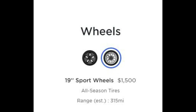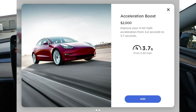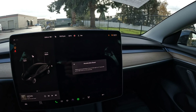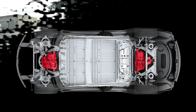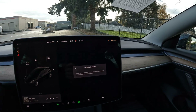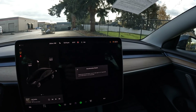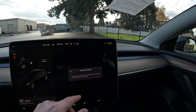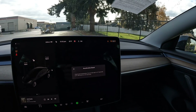We have upgraded wheels — that was a thousand dollars — and the acceleration boost upgrade, which was a two-thousand-dollar in-app purchase. You get a software update that basically unleashes another 100 horsepower. From what I hear, the battery and drive units and electric motors on the Long Range are pretty much the same as a Performance Model 3 — it's basically software that makes the Performance model faster.